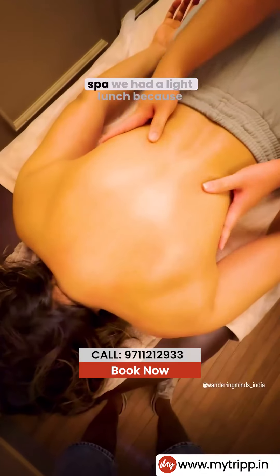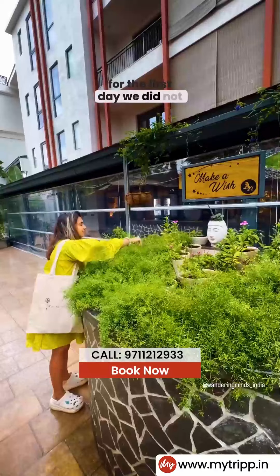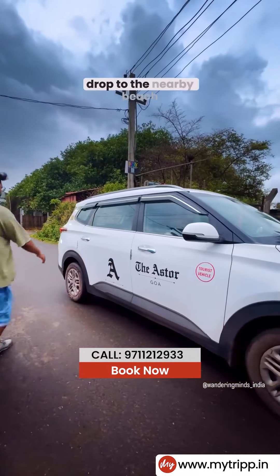We went for a spa, and after the spa we had a light lunch because we had planned something special for Shams. Also, for the first day we did not hire any car or scooty because the hotel provides free pick-up and drop to the nearby beach.